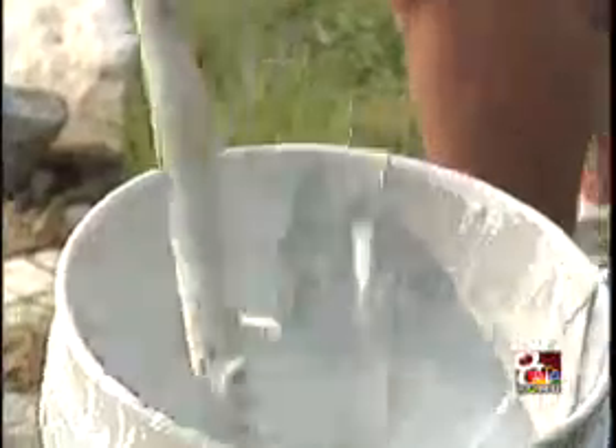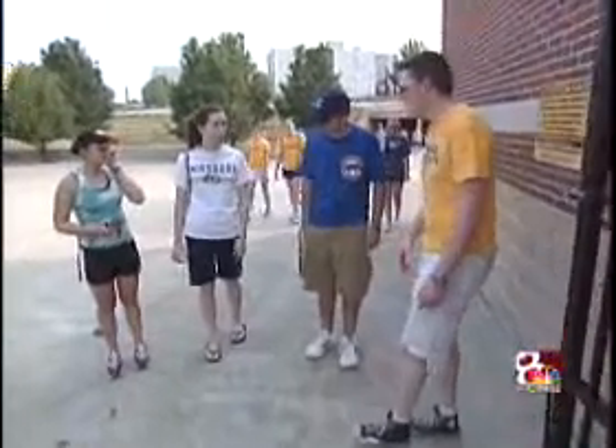We try to instruct everybody to wear good footwear. If you want to paint the M, you've got to use closed-toed shoes. Sometimes I think those instructions have fallen on deaf ears. I'm going to fall.